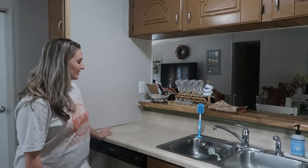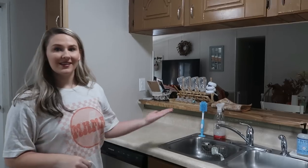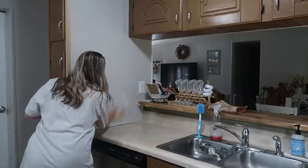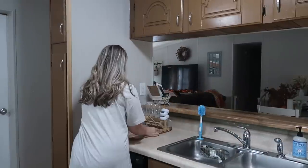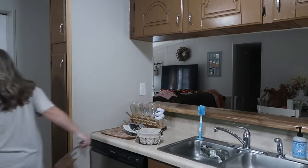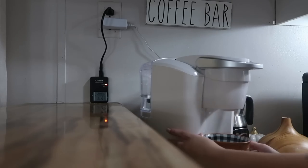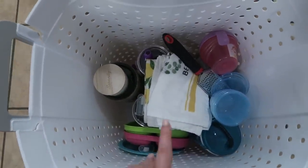But look at all this extra space we've gotten. Taking the ice maker off makes the counter space look so much bigger. I'm sad, but look at this counter space. So this is everything that I was able to declutter out of my kitchen — excluding the ice maker, I am getting that out of my kitchen as well.